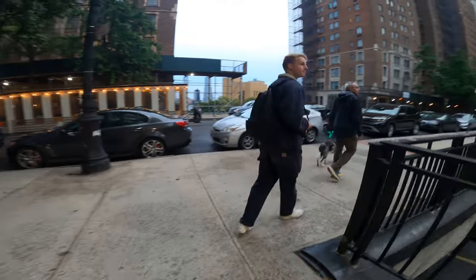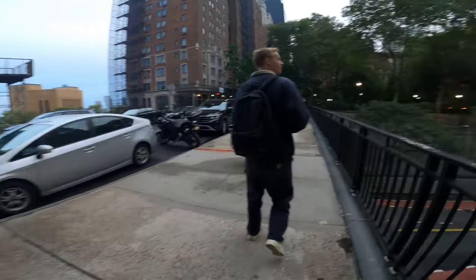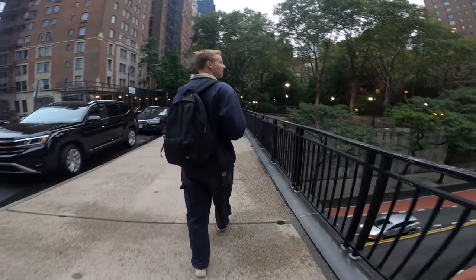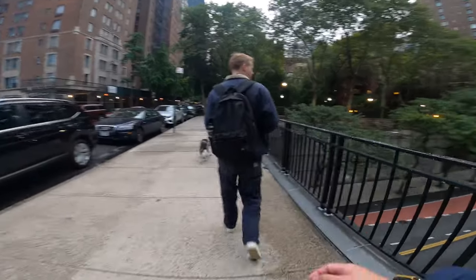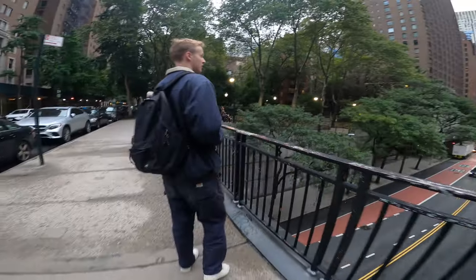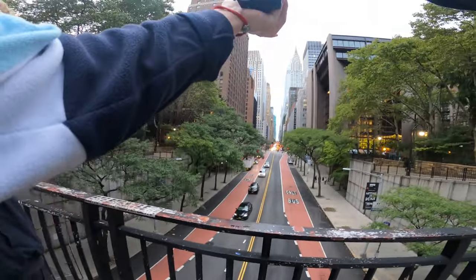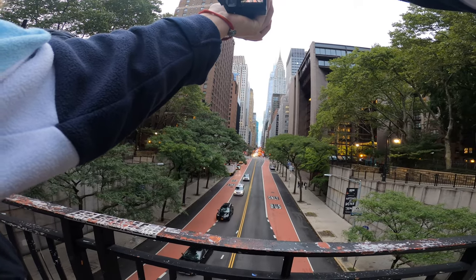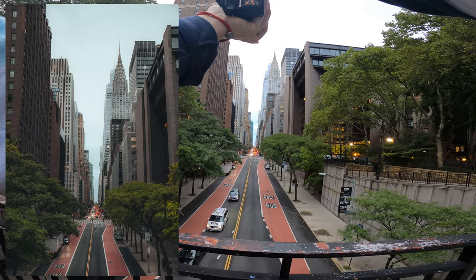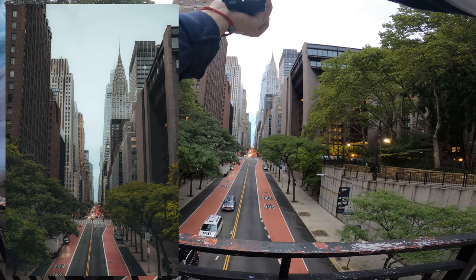I think this is the spot — the Tudor City Bridge or overpass. A really iconic spot because you can get a picture of the Empire State Building with a really cool looking straight road. Oh yeah, that's sick. I'll change over to my other lens as well and get a compressed shot of the street.